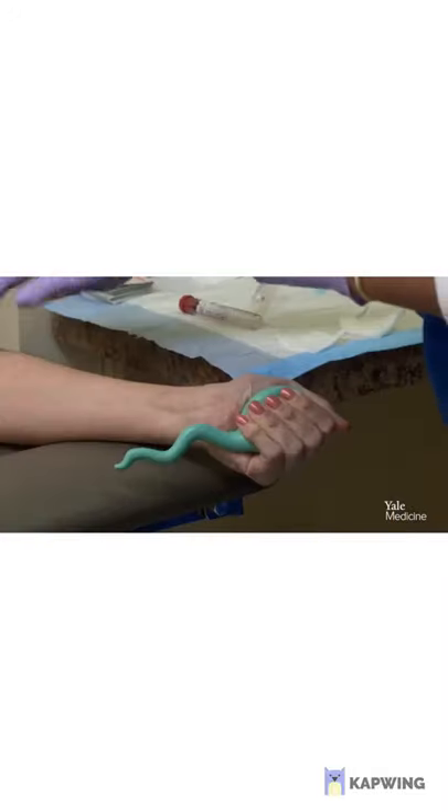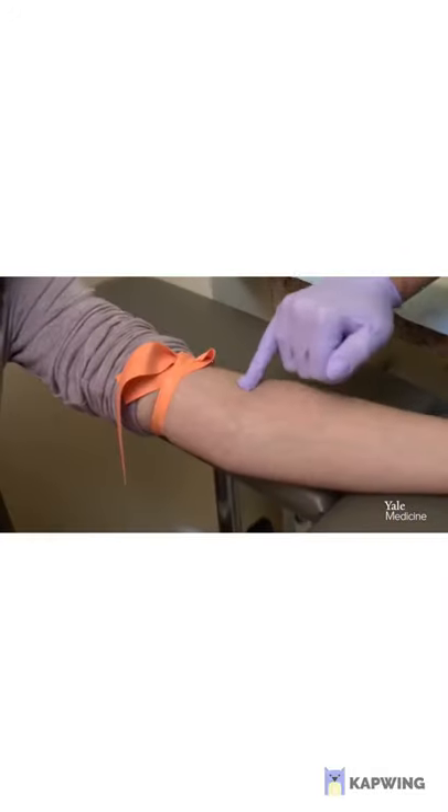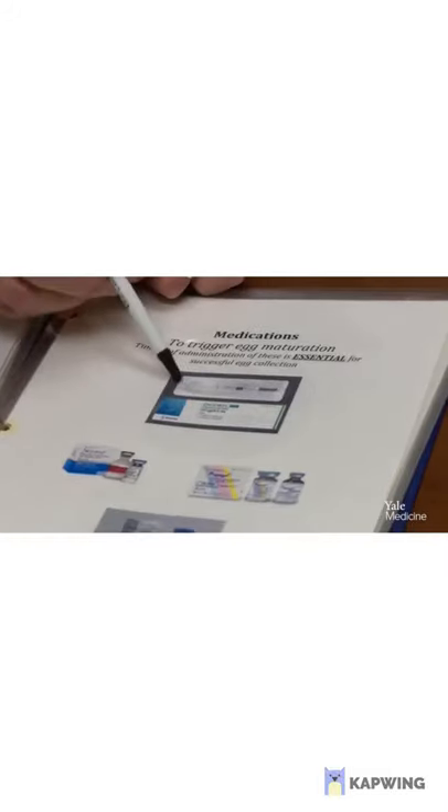It is important for gynecologists and general practitioners to understand the importance of a full fertility workup on the presenting couple. Factors such as age, sperm, anti-Müllerian hormone levels, and follicle stimulating hormone levels are important diagnostic tests to perform when assessing fertility and deciding upon treatment.